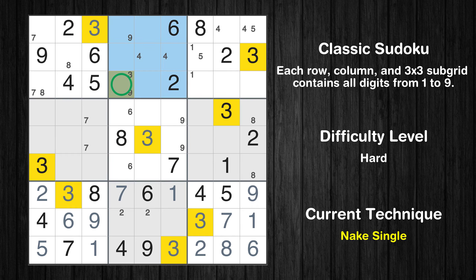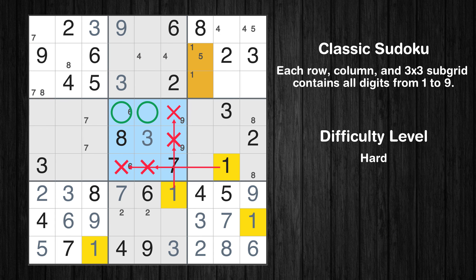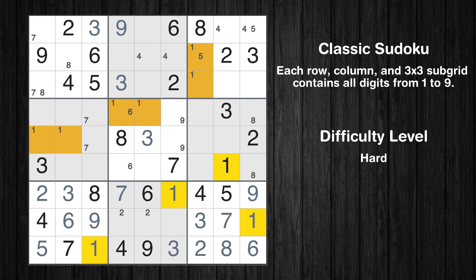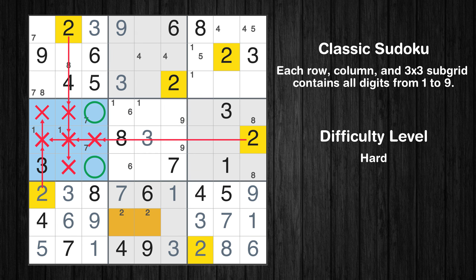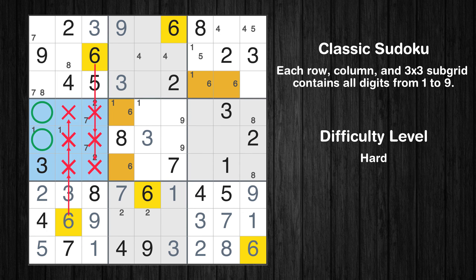Only one position left in the 9th box where value 3 can be placed. Only two positions left in the 5th box where value 1 can be placed. Only two positions left in the 4th box where value 1 can be placed. Only two positions left in the 4th box where value 2 can be placed. Only two positions left in the 3rd box where value 6 can be placed. Only two positions left in the 4th box where value 6 can be placed.